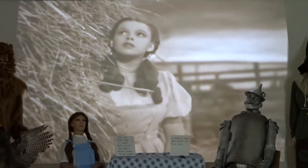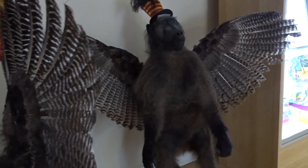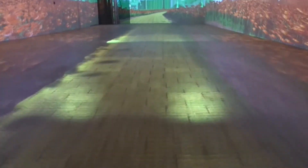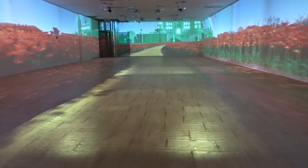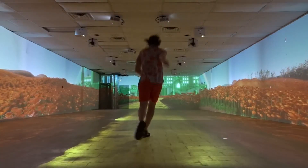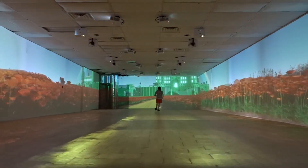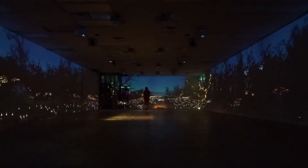In the back of the museum, the Wizard of Oz was playing. Around the projection were some mannequins dressed as Oz characters — I loved the winged monkeys! Besides the QR codes, this museum also had an interactive room that features 360-degree projections of the Land of Oz. You can literally walk or run down the yellow brick road to the Emerald City. They hope to have more scenes in the Land of Oz in the future.